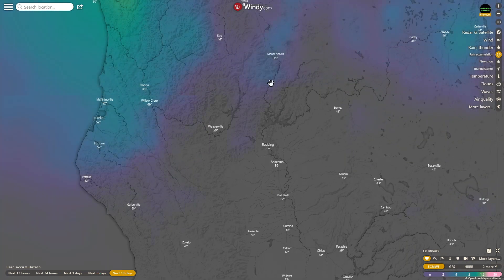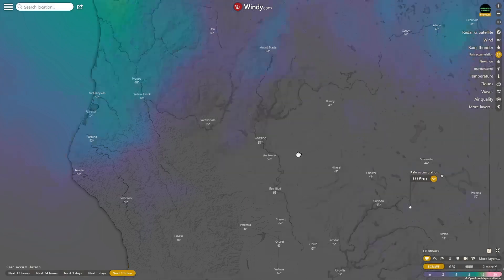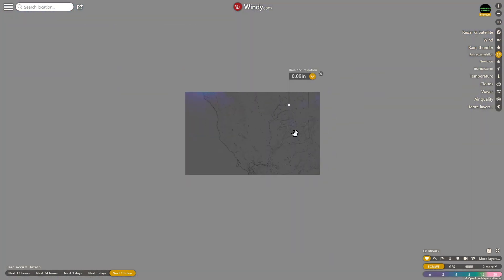Looking at the next 10 days, there's a little bit up here by Shasta — 0.27 inches in Trinity, 0.34 up here, 0.2 near Lake Oroville, 0.09 nearby. Not a whole lot of precipitation coming in the next 10 days.